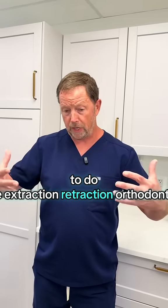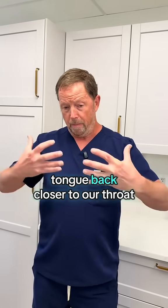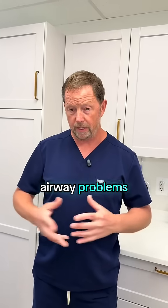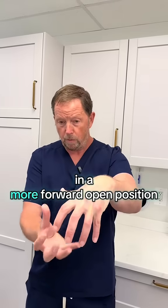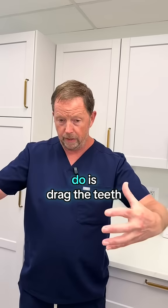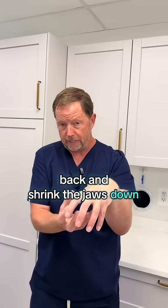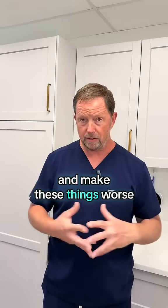To do the extraction and retraction orthodontics that's going to get our tongue back closer to our throat is clearly going to cause airway problems. If our teeth need to be spread out so that we can bite comfortably in a more forward, open position to reach a comfortable bite position, the last thing we want to do is drag the teeth back and shrink the jaws down, which is what extraction and retraction orthodontics is going to do — and make these things worse.